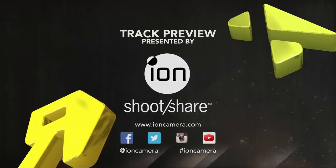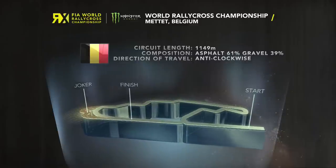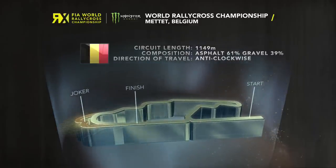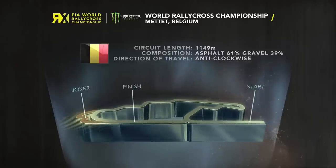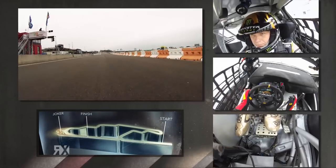Here's the track preview presented by Ion Cameras. It's a new track layout this year here at Mettet in Belgium. Circuit length is 1149 meters. The joker lap section is now on dirt, meaning the surface split is 61% asphalt and 39% gravel.